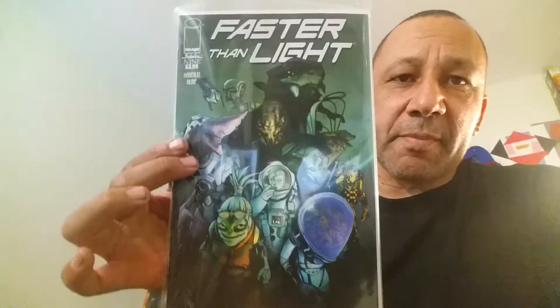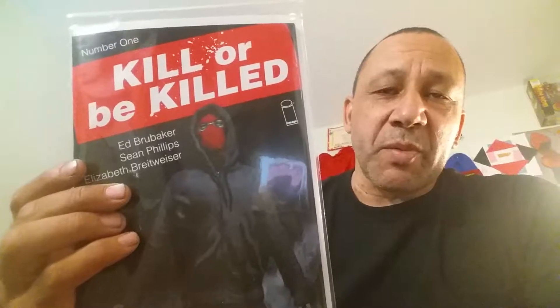Next one — this looks cool. It was in that Image book, those Image books that they put with the previews, and I read that so it looked really good. Ed Brubaker is a good writer, so I picked this one up. This is number one, so I'm not sure how this is going to take off. But you should always try number ones to see what you think. This looks like it's going to be good and interesting. That's Kill or Be Killed number one.